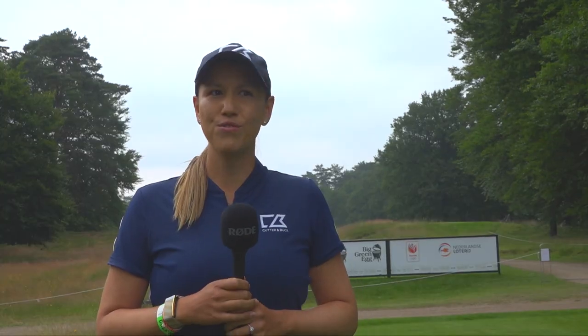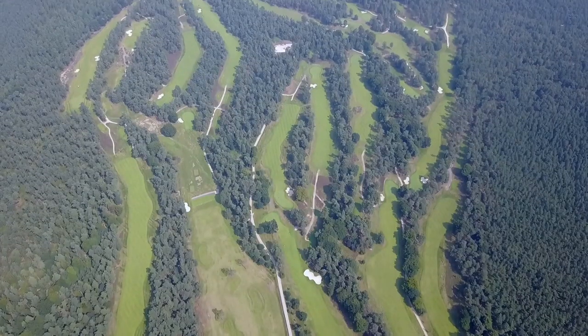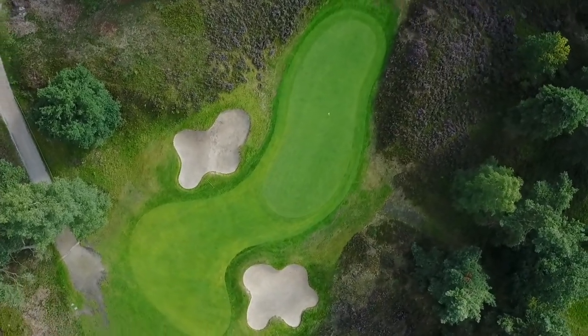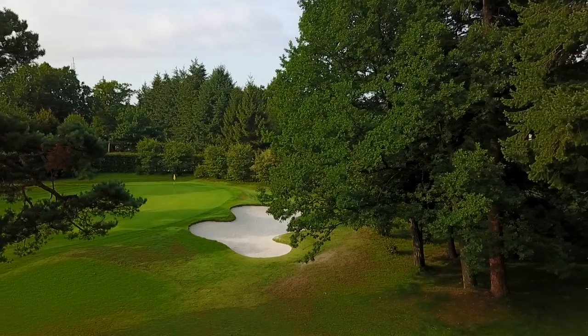The golf course is unbelievable. Beautiful, absolutely stunning. It's a great golf course — I just think it's very unique. It's intimidating off the tee because you don't really see much. Very narrow, but a great, great course. The course is great — tree-lined, great condition. You've got to strike the ball well, so it's going to be set up for a good week.